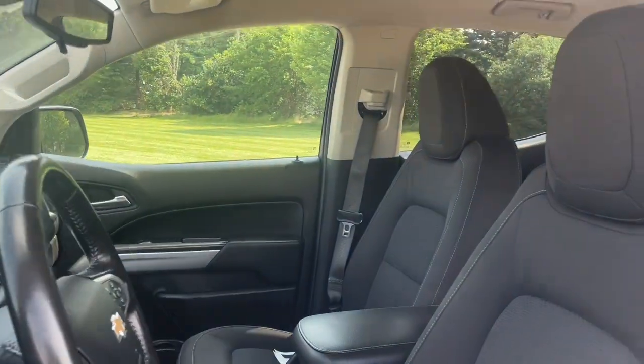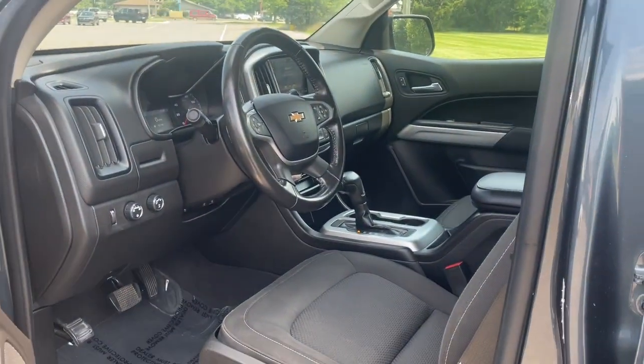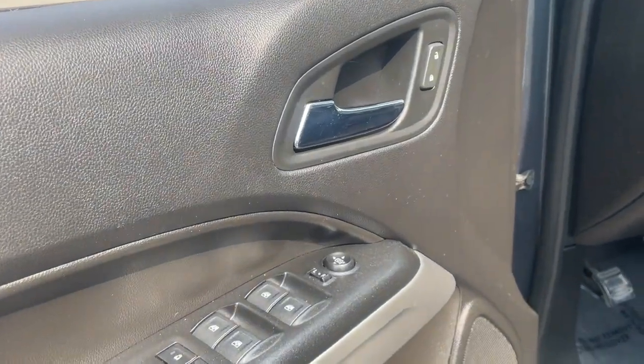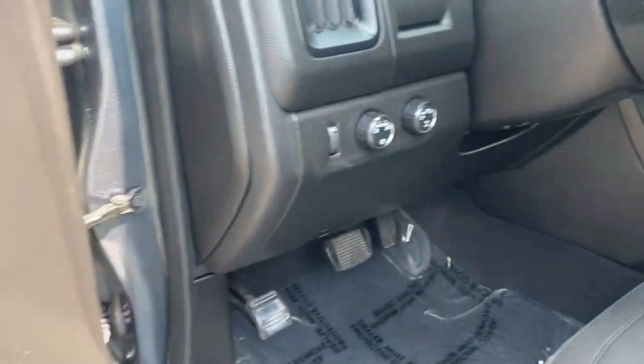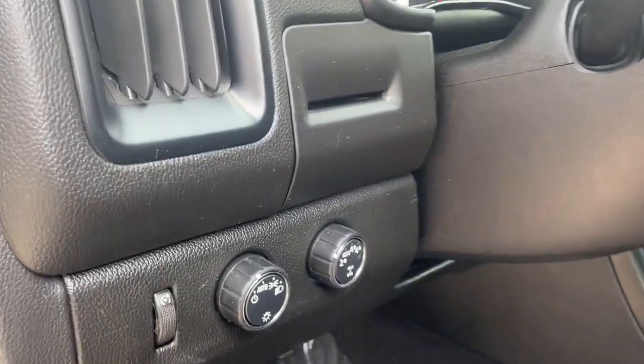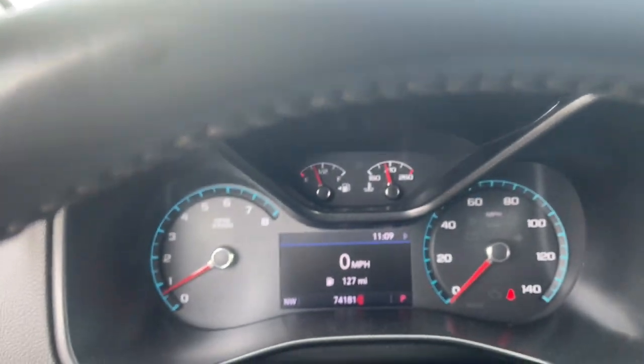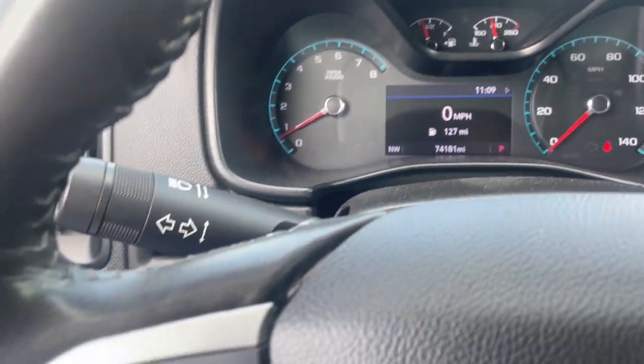These are just some of the great options this vehicle comes with: Apple CarPlay and/or Android Auto, keyless entry, backup camera, premium sound system, satellite radio, electronic stability control, aluminum wheels, alarm, steering wheel audio controls, and power driver's seat.